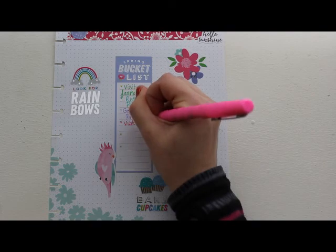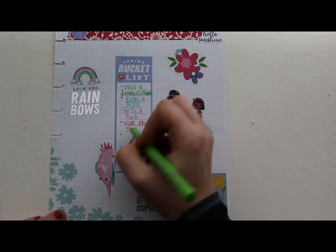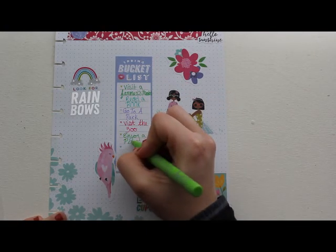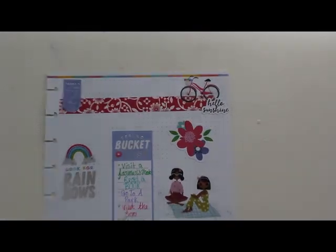Another item is visit the zoo — I got a little bird sticker because I thought it was cute and it worked with my color scheme. And then enjoy a picnic: while going to the park you could bring some food along and have a nice relaxing picnic.